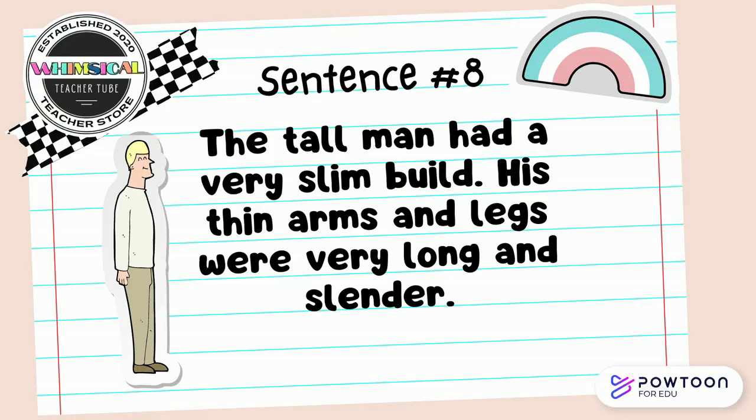The tall man had a very slim build. His thin arms and legs were very long and slender. What synonym pair do you see in those sentences? Discuss with your partner.